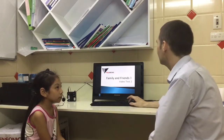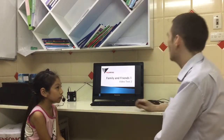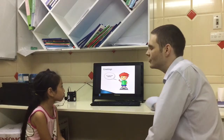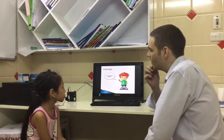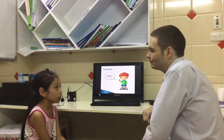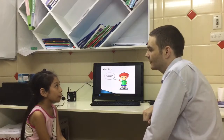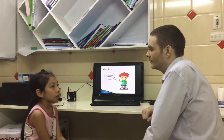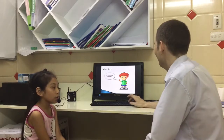Hello, my name is Dave. This is Family and Friends 1, Video Test 2. Can you introduce yourself, please? What's your name? My name is Dave. Where are you from? I'm from Vietnam. How old are you? I'm five years old. Okay, excellent.